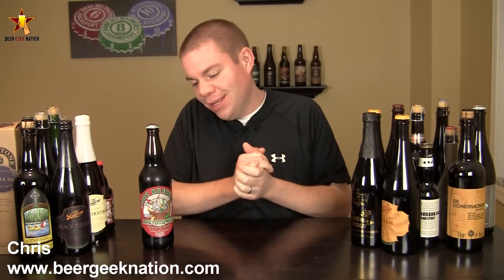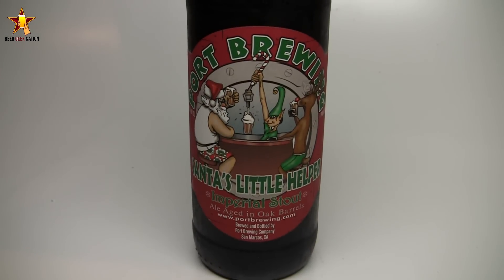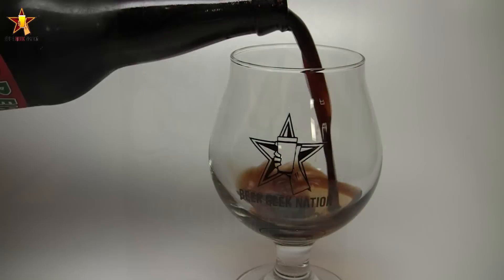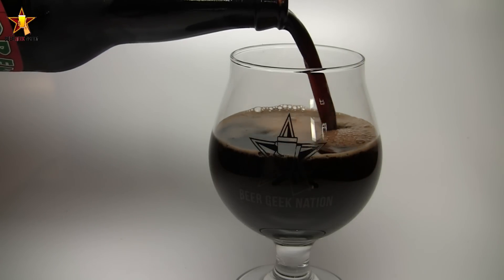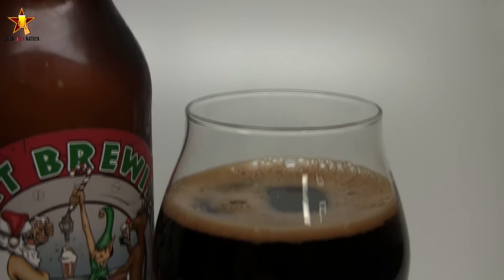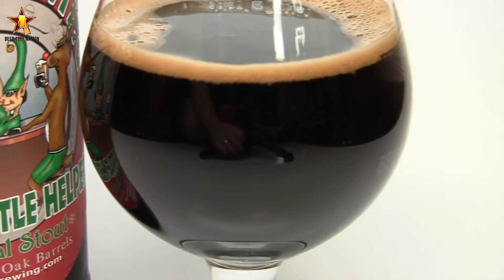Today on Beer Geek Nation we're looking at a holiday beer already, believe it or not. This one actually came out a month or two ago from Port Brewing out of San Diego. This is Santa's Little Helper Imperial Stout, but it's the bourbon barrel aged version coming in at 12% alcohol by volume. They do release a standard version — what they do is take that beer, age it in bourbon barrels for nine months, and then the next year release this version. I recall reading that it's Heaven Hill barrels, but don't hold me to that.